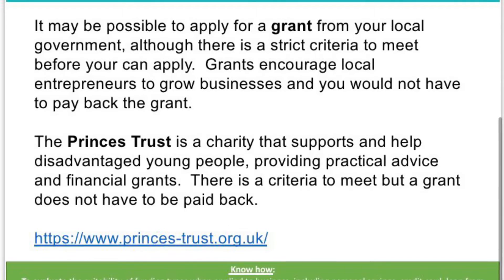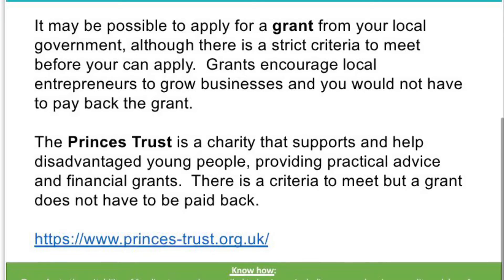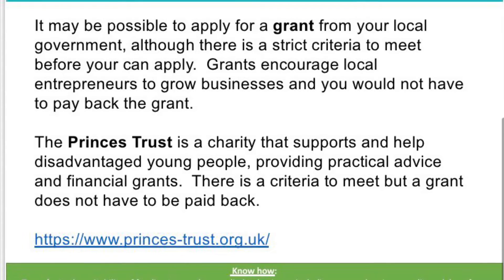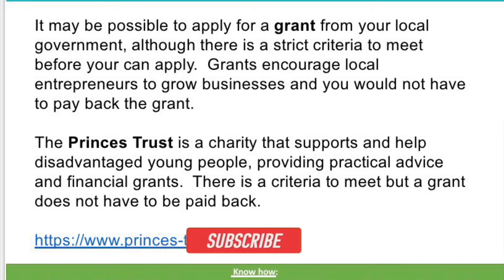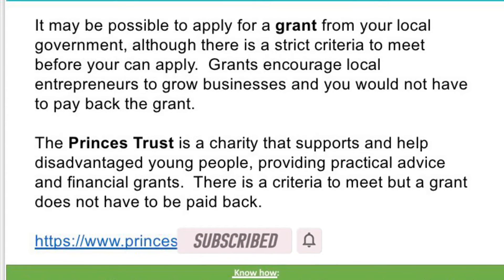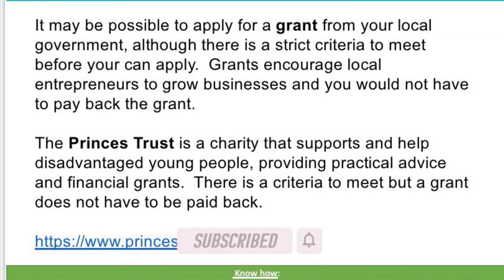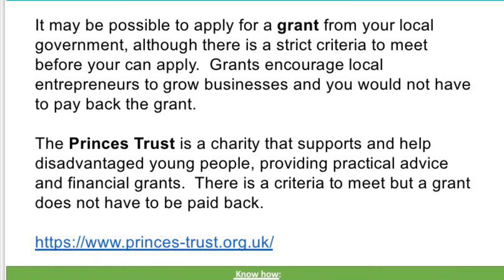The next one is a grant — pretty much free money. Grants encourage local entrepreneurs to grow businesses and you don't have to pay it back. A West Midlands grant, for example, will give you up to a million pounds to start your business. The Prince's Trust is a charity that supports disadvantaged and vulnerable young people, helping them start their own businesses and supporting the local community.